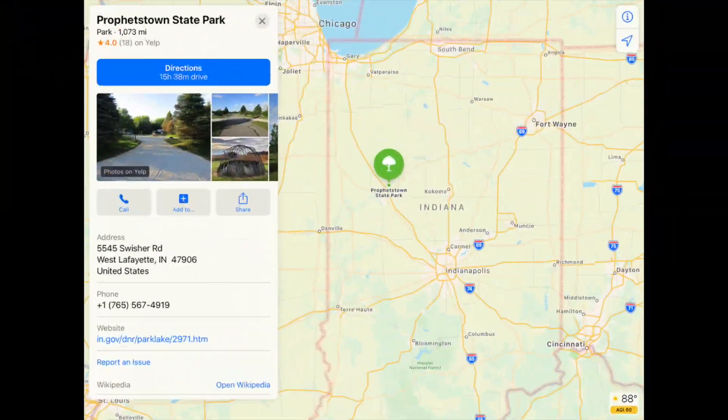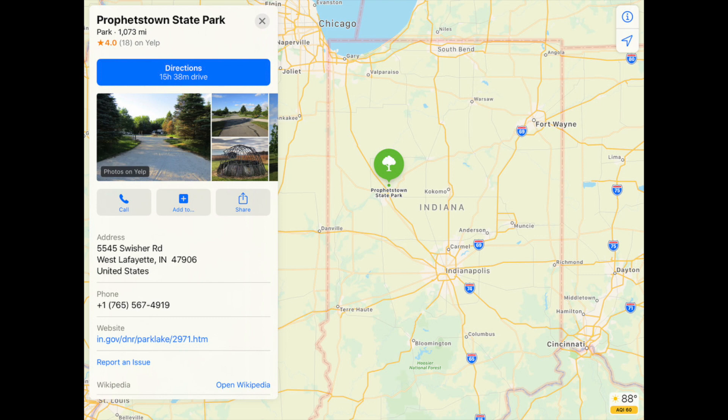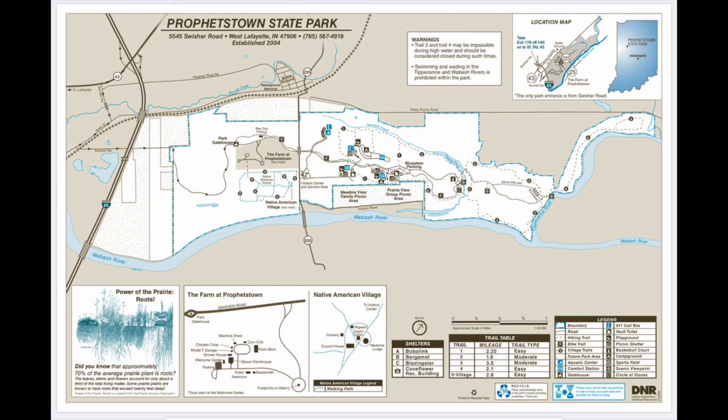Prophetstown State Park is located in West Lafayette, Indiana. It's easily accessed from Chicago, Indianapolis, Terre Haute, Bloomington, Columbus, Cincinnati, Dayton Ohio, or Fort Wayne. Prophetstown is a relatively new state park with lots to see and do. There's a working farm, a Native American village, an aquatic center, and the campground is fantastic. One of my favorites is the Tallgrass Prairie.